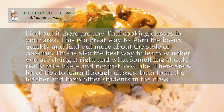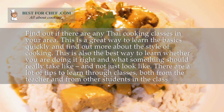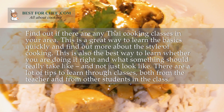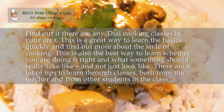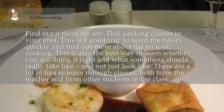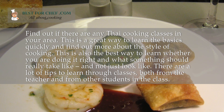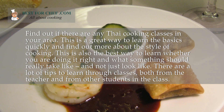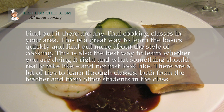Find out if there are any Thai cooking classes in your area. This is a great way to learn the basics quickly and find out more about the style of cooking. This is also the best way to learn whether you are doing it right and what something should really taste like, and not just look like. There are a lot of tips to learn through classes, both from the teacher and from other students in the class.